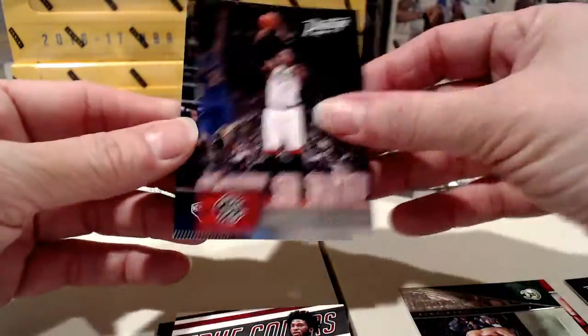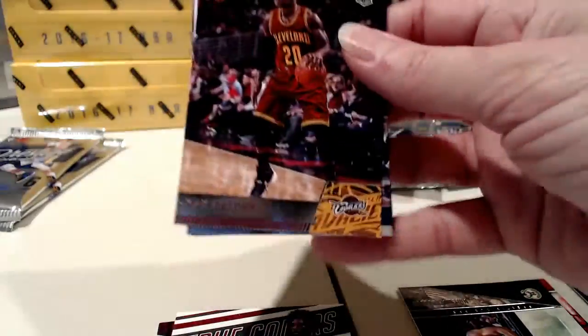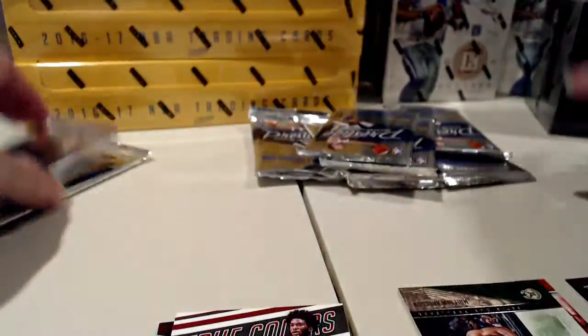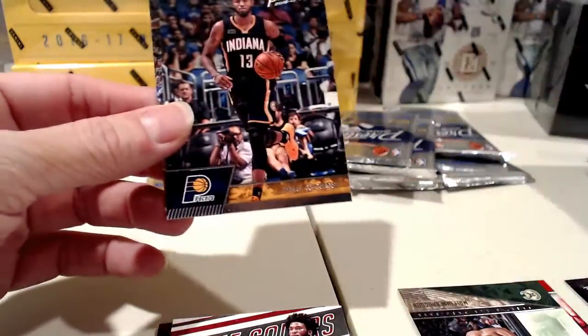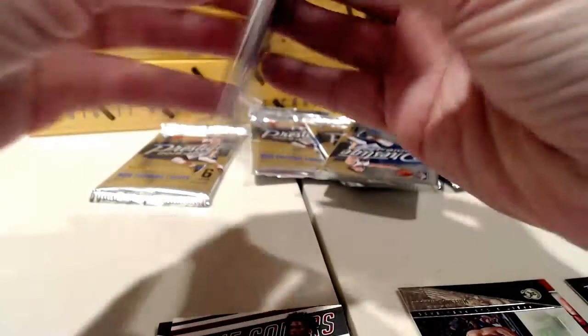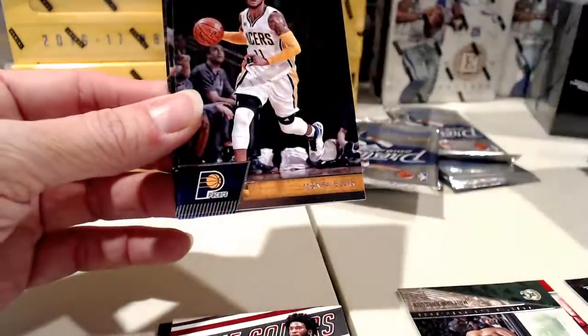We had one Hard Court Heroes numbered to 25 last night as well. There are a lot of inserts in this particular series and a handful of them are numbered. I probably won't break 16-17 Prestige again — no, no. I might still look at some of the older past years because as a series I do like Prestige, especially when you get the Passport autographs for the rookies — those are some of my favorites.